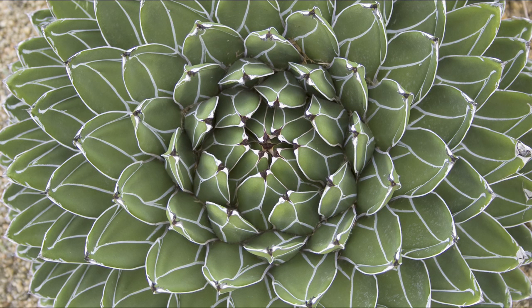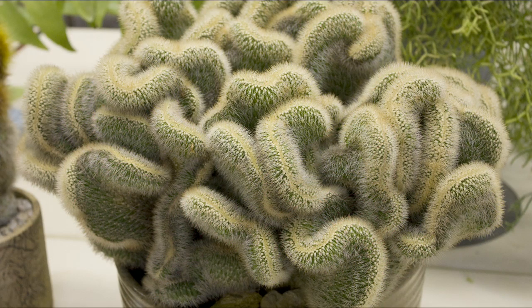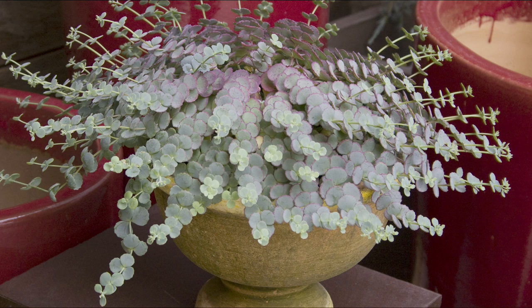Agaves, sempervivums, and cacti that are covered with filaments or bristles are gorgeous situated so they glow when backlit by morning or afternoon sun. The goal of this book is to make it possible for anyone,